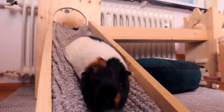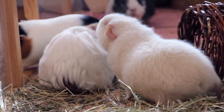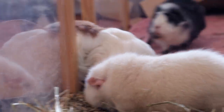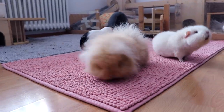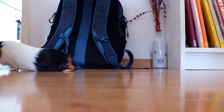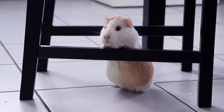Hey guys and welcome to today's video. Today's video is going to be all about why we stopped free roaming the guinea pigs. You might remember that we started free roaming them last year and we did an experiment where we first tried it out and let the guinea pigs free roam for two days. It was a very fun experiment and I had a lot of fun making that video.